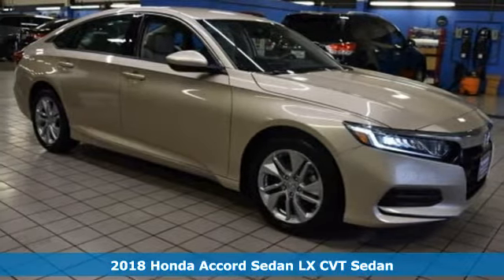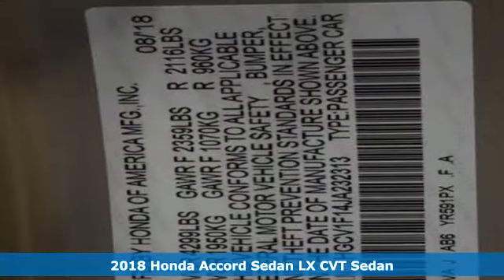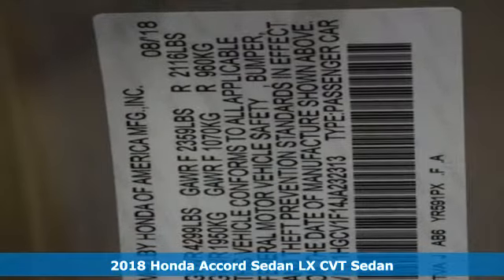It's a new 2018 Honda Accord sedan. Honda has a world-renowned reputation for reliability.